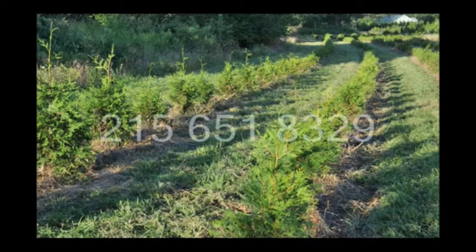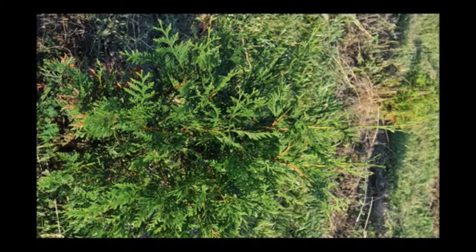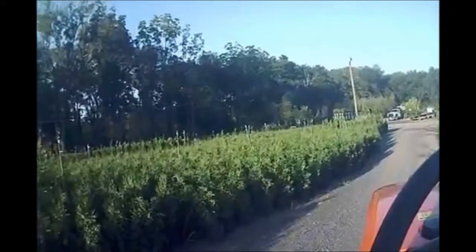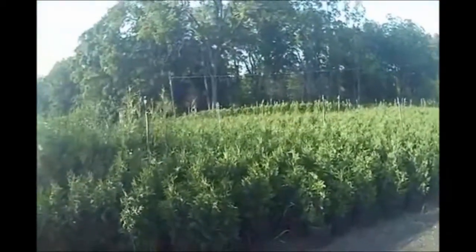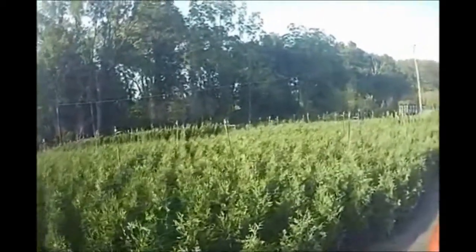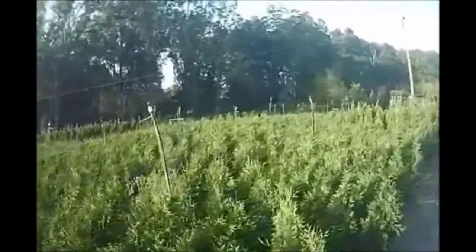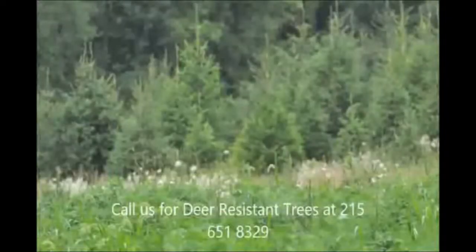Call us at 215-651-8329 for your green giant liners — we have plenty. We're in Bucks County, Pennsylvania near Philadelphia. If you're looking for green giant arborvitaes, we grow them by the thousands. Here are some of our potted green giants that are between two and three feet tall, ready for pickup in number three pots. Just give us a call at 215-651-8329 at Highland Hill Farm for your screening and buffering trees.